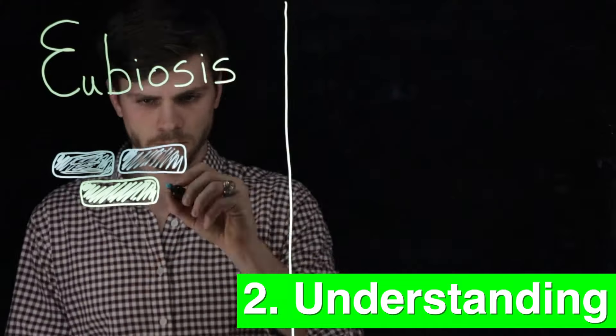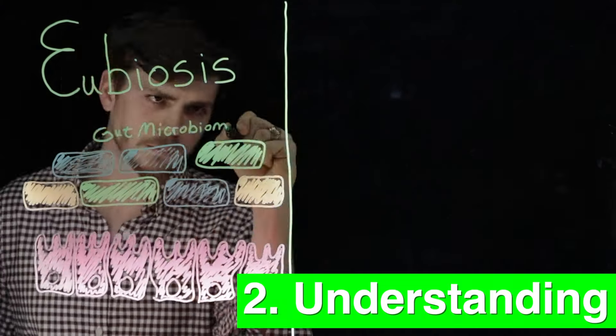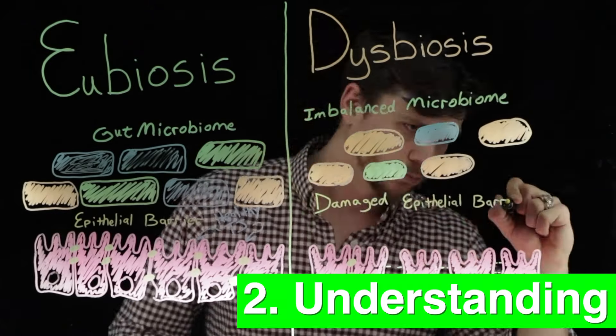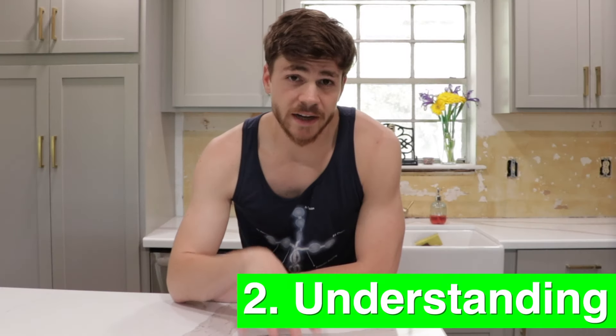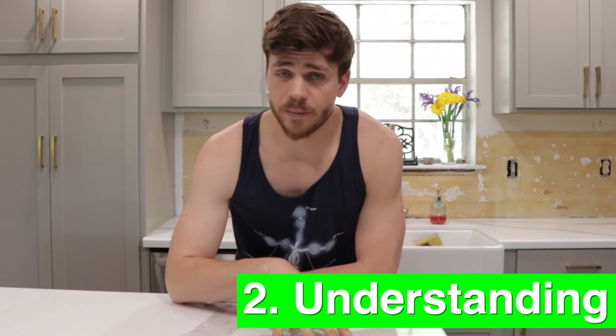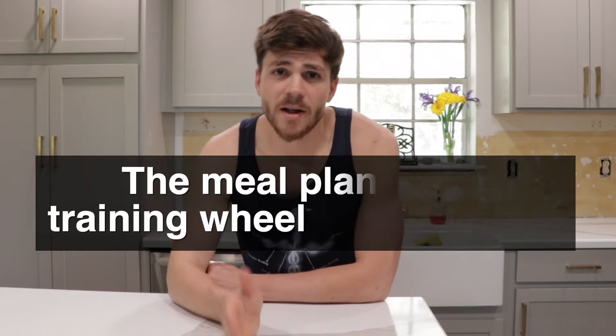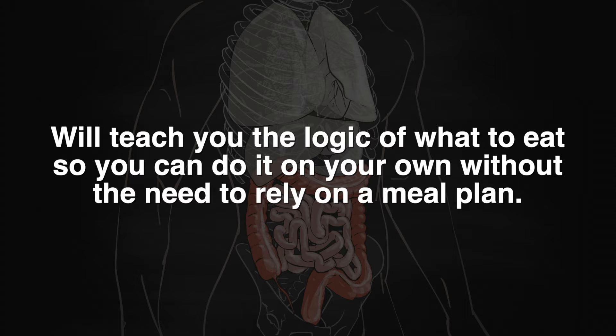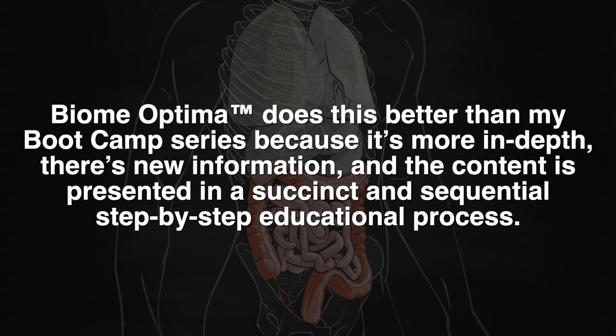Reason number two — and I think this is the most important — is understanding. I spent a lot of time reading and citing research in this course to demystify what seems to be the causative mechanism of inflammatory bowel disease based on current available studies. Understanding why it's important to eat and live eubiotically is more important than following a pre-made meal plan. The meal plan is like training wheels on a bicycle — helpful at first, but eventually Biome Optima will teach you how to ride without training wheels. The content is presented in a succinct, sequential, step-by-step educational process.